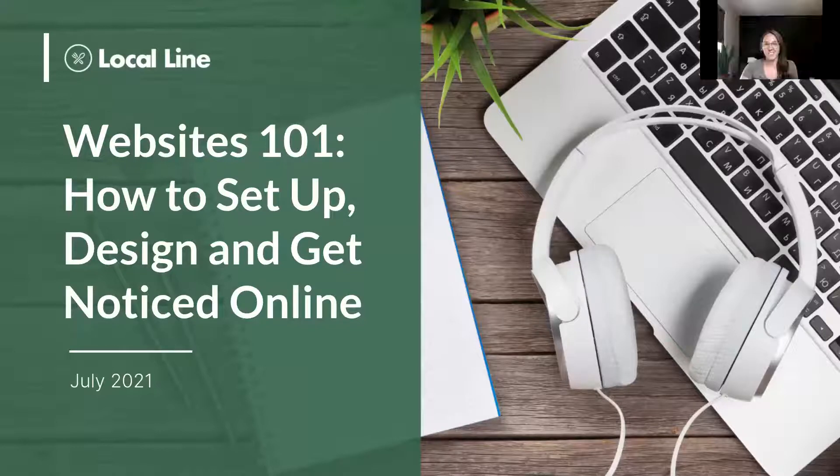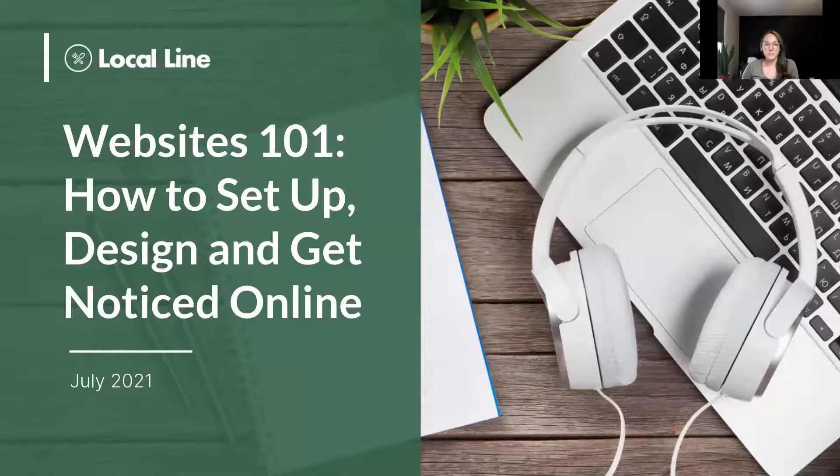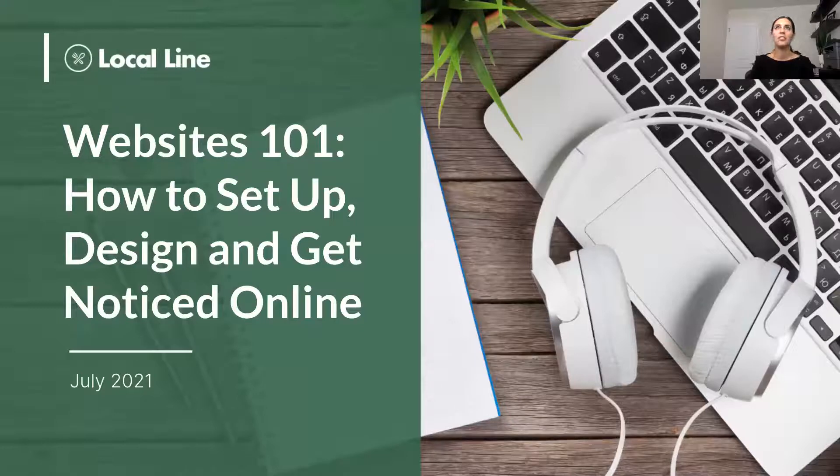We're good to go. First time actually starting the webinar, so Katie's walking me through it. We'll just give it a minute — welcome, welcome, thanks for joining us. Not such a beautiful day, but it's warm, a little rainy, but needed.